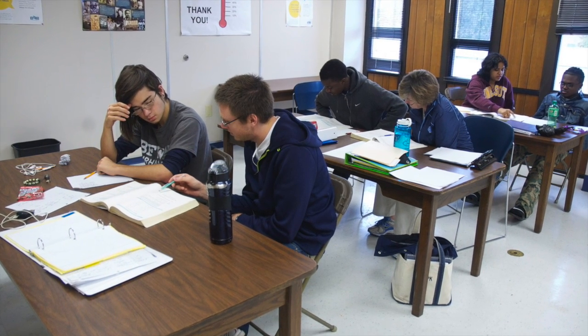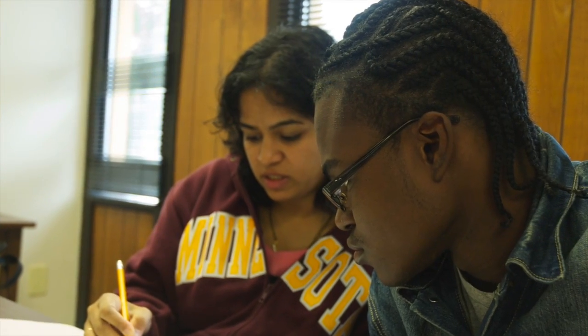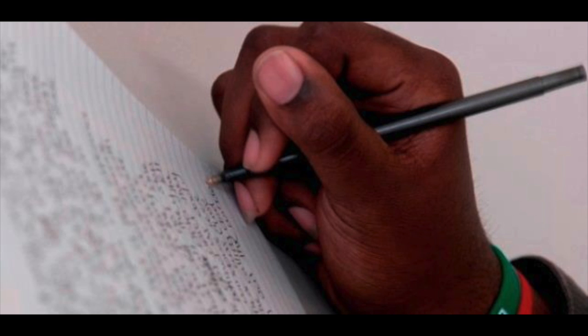The Teen Career Academy is a program designed to help young adults prepare for the GED. Tutors are asked to provide students with one-on-one tutoring in one of four subjects: language arts, math, science, and social studies.